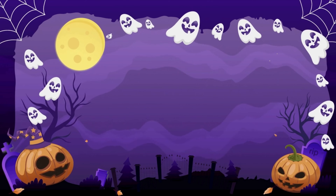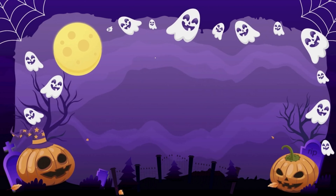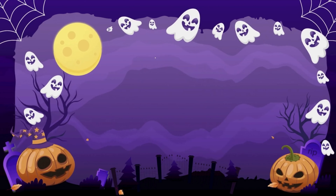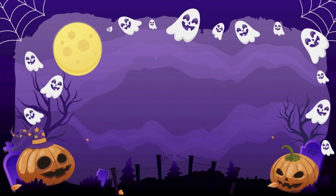Now you know these fall foods aren't only delicious — they are powerful tools for your magical practice. Let me know in the comments what ingredient you're most looking forward to working with. For me, it's pumpkin spice. Thank you for joining me today! If you want to learn more practical magic, be sure to subscribe and turn on the bell notification. Don't forget to like and share this video, and I can't wait to see you in my next video. I hope you have a very happy spooky season — bye!